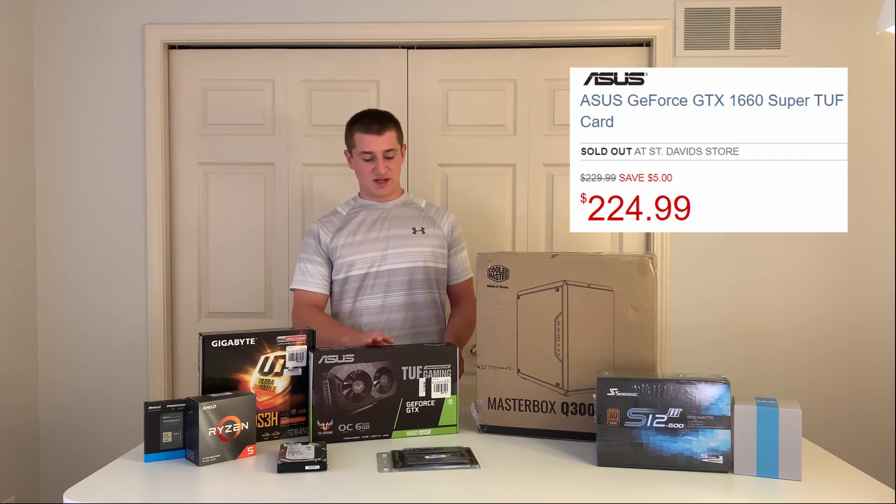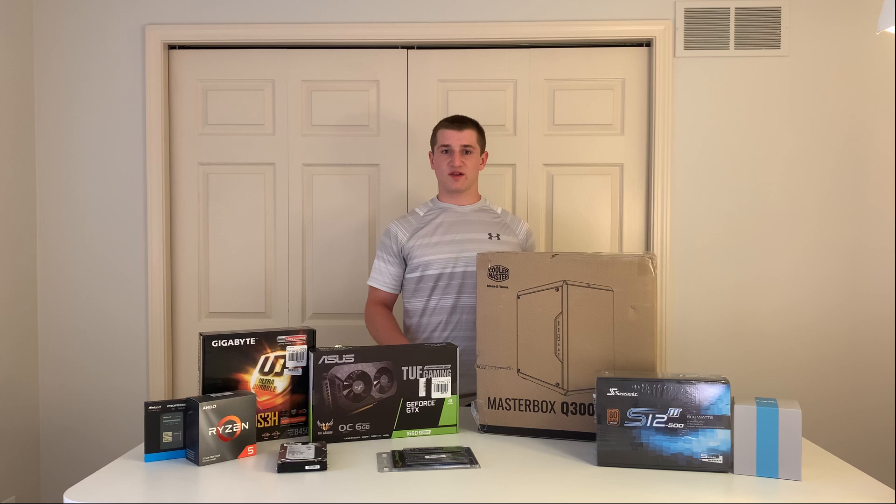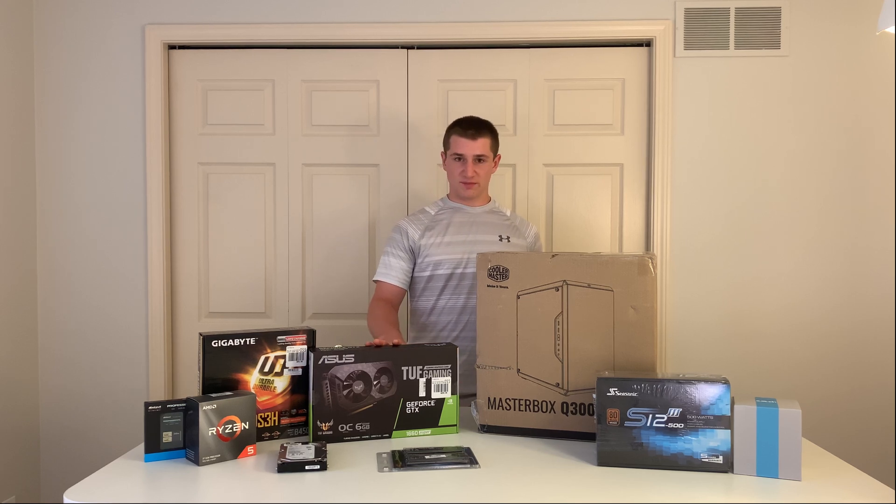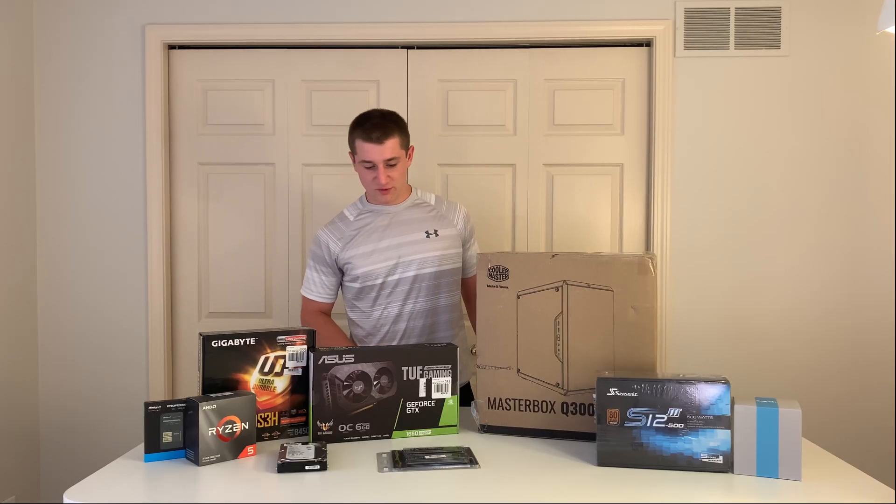For the graphics card, we have a 1660 Super from Asus. We got this for $225. It's great for gaming — it puts out a lot of frames on most games, well over 60 FPS. We'll be doing benchmarks later in the video so you'll be able to see exactly how it performs.